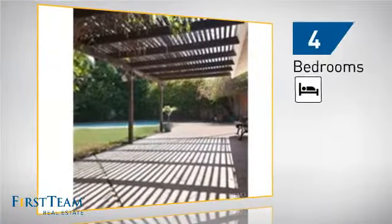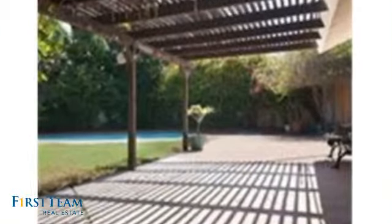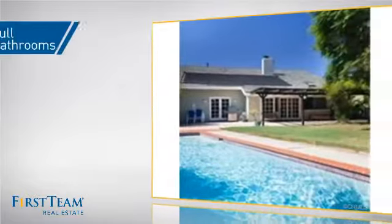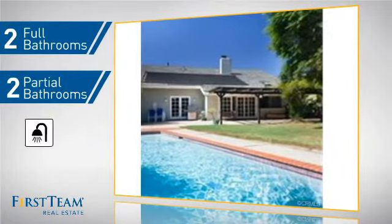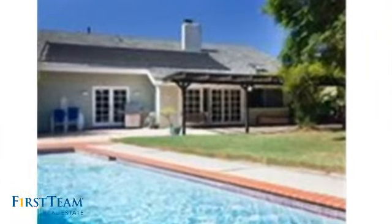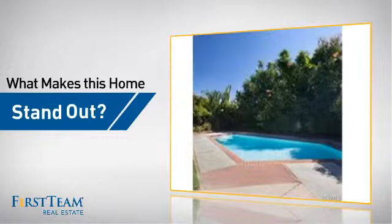Inside you'll find four bedrooms so everyone has a private space to come home to, as well as two full bathrooms and two partial bathrooms. But let's talk about what really makes this home stand out.